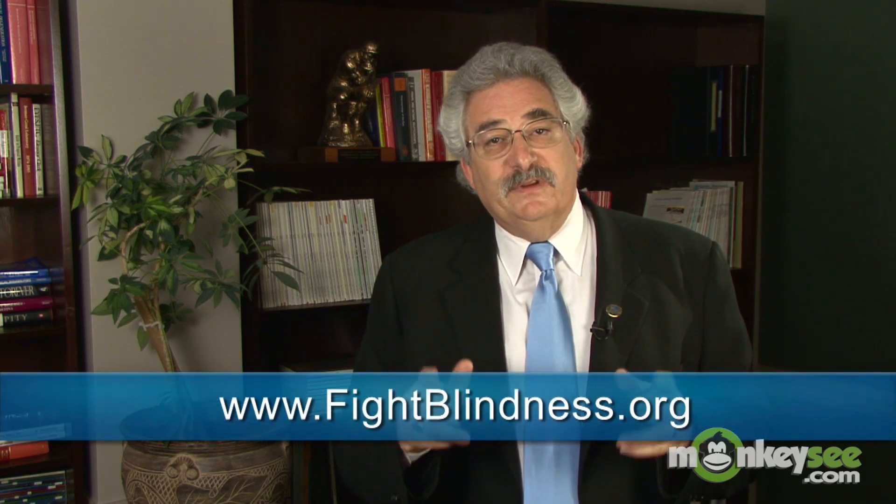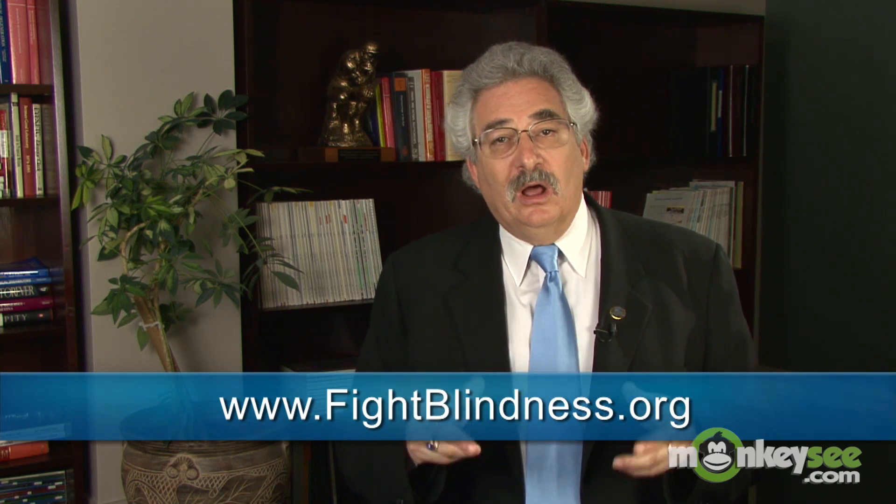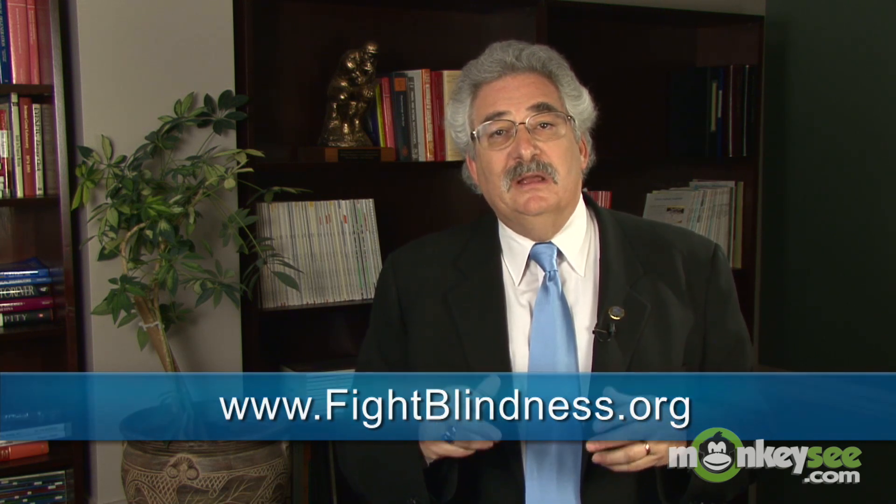Remember that early detection is paramount in being able to manage and treat AMD. So if you notice any changes in your vision, whether sudden or gradual, it is important that you consult your doctor immediately. If you'd like to learn more, visit fightblindness.org and check out our other videos on AMD, including how to diagnose the disease.